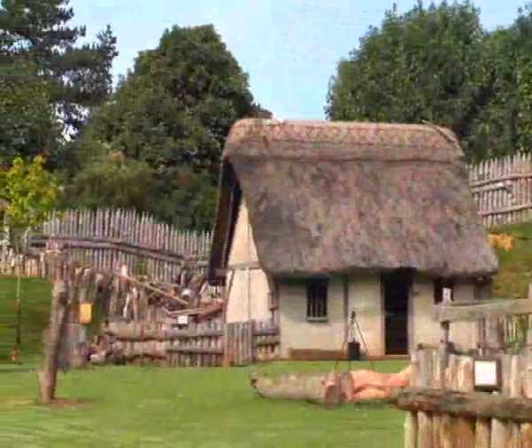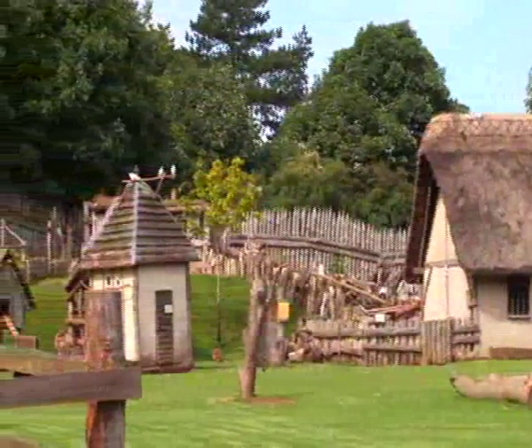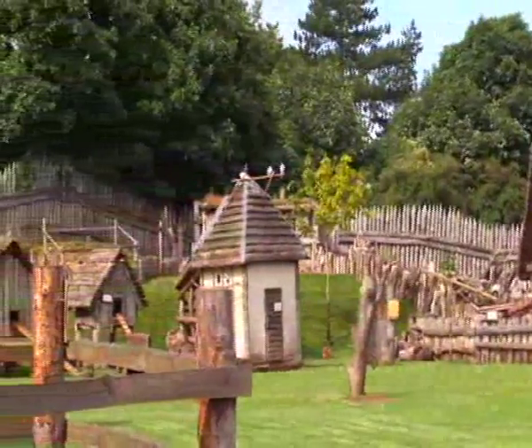Mount Fitchett Castle is believed to have been an early Iron Age fort, and Roman, Saxon and Viking settlements before being overpowered by William the Conqueror in 1066. Artifacts from these periods, found on the site, support this belief.